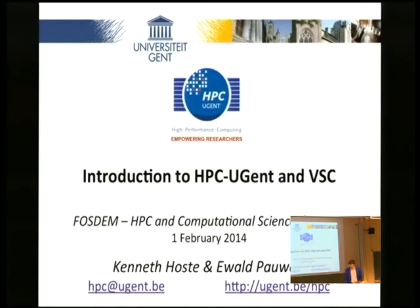Alright, so welcome everyone. I'm glad you're so numerous. In the first few slides I'm just going to give you an overview of what we do at Ghent University, in the HPC team, and also in the solution series.